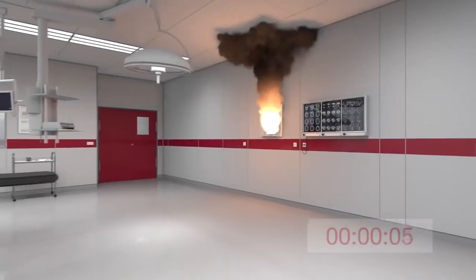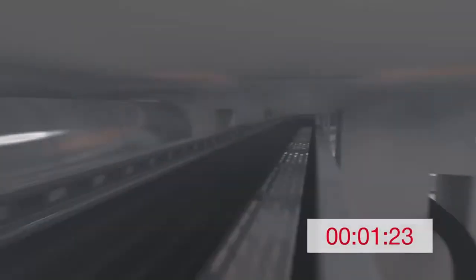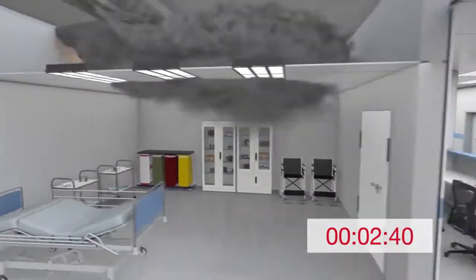Nearly 60% of fire deaths are not in the room of the fire's origin, and three quarters of all fire deaths are caused by smoke. When there are through penetrations in walls and floors, toxic smoke easily spreads to adjacent rooms.